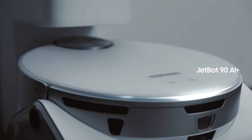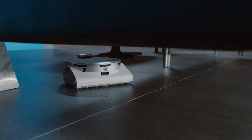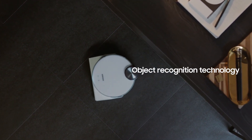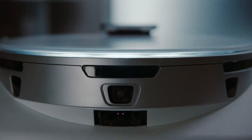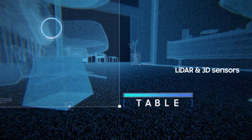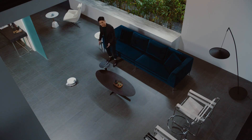I'm excited to introduce for the first time today at CES: meet JetBot 90 AI Plus. JetBot 90 AI Plus uses object recognition technology to identify and classify objects and decide the best cleaning path. It'll clean close to objects like toys but stay away from fragile items like vases. This is possible with LiDAR sensors for location detection and 3D sensors to recognize even the smallest obstacles.